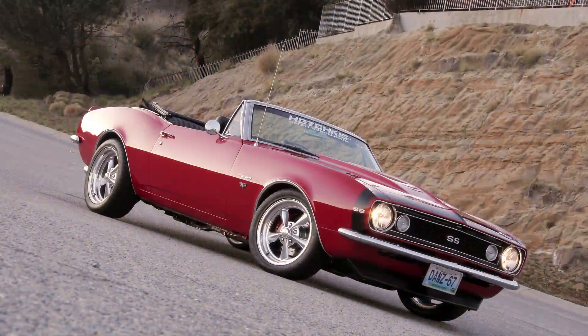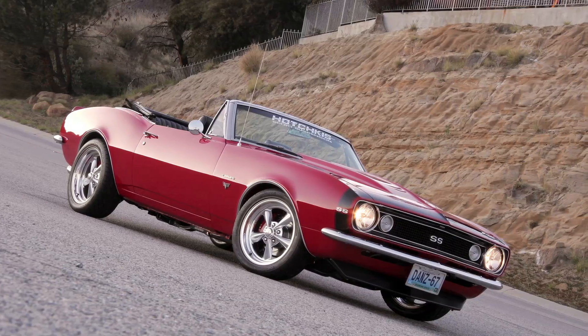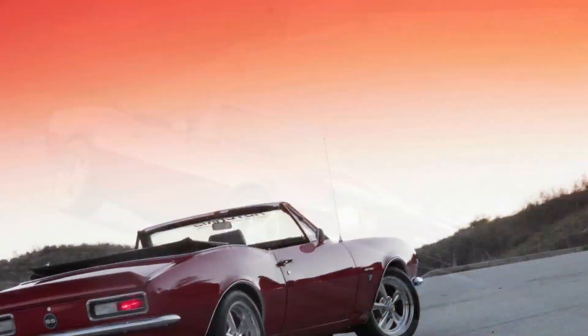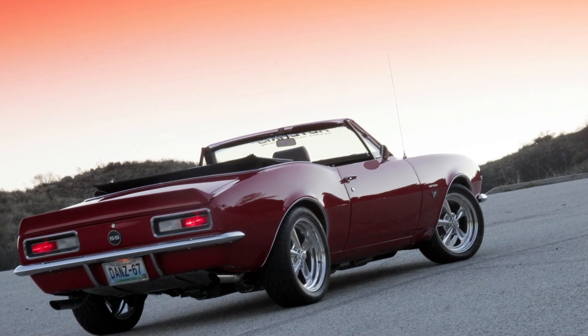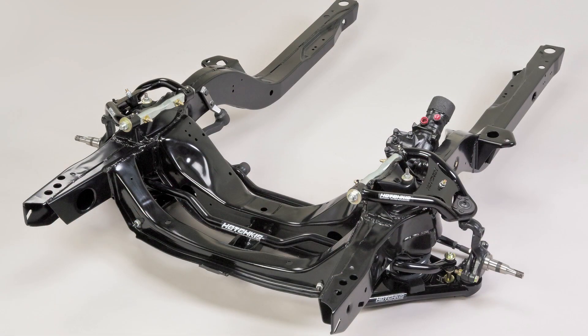We're very excited to offer a complete new subframe for 67-69 Camaros with all of our parts assembled to it. In years past, we've always had the parts to bolt to the normal subframes. But a lot of times, the subframes could be bent, maybe they have some Bondo in them, or they've been modified for somebody else.